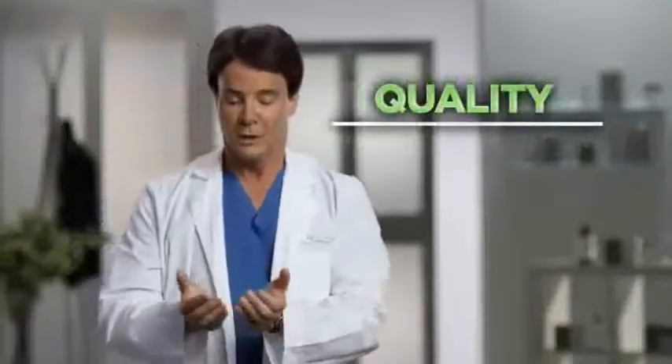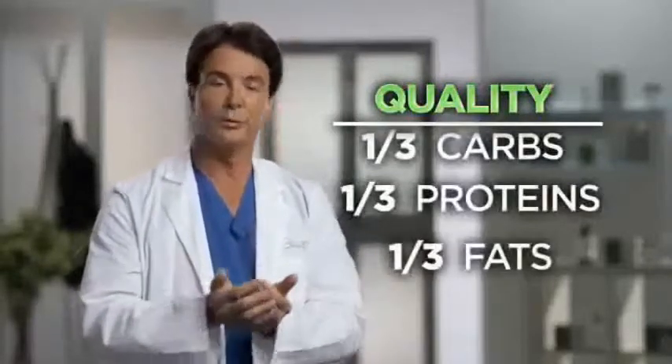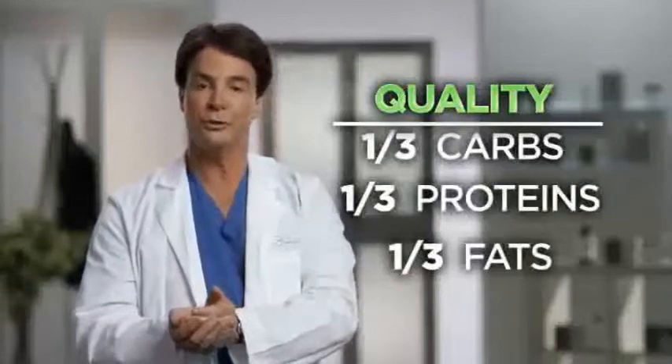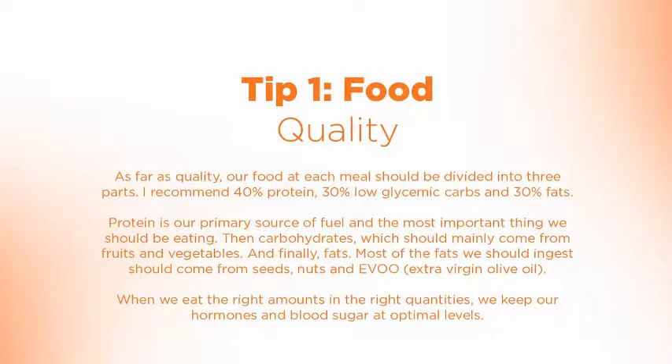As far as quality goes, the palm computer should be divided into three equal parts: one for carbohydrates, one for proteins, and one for fats. Proteins are probably the most important thing we should be eating, and that should be the first part of each meal, since that really helps slow down the absorption of carbohydrates, which will eventually become our big enemy in cell aging.